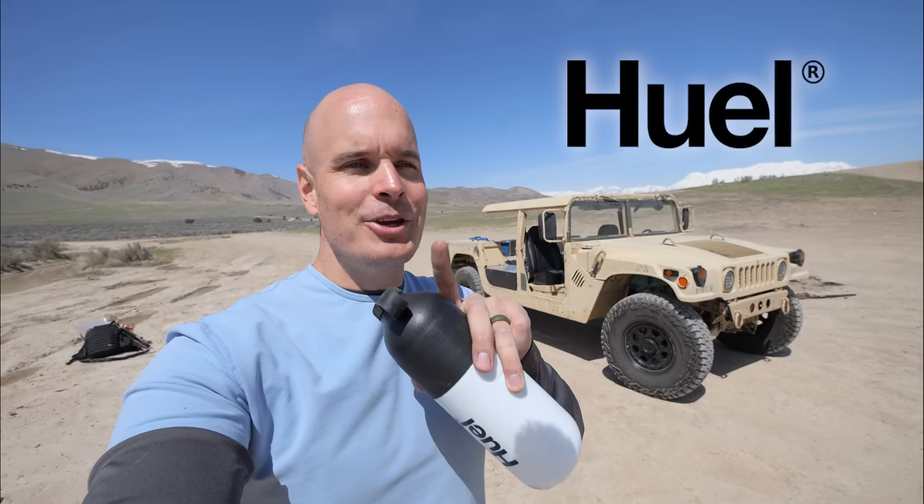Does anyone else get the munchies when they're nervous? Because I definitely do. Lucky for us, this video is sponsored by Huel. It only takes a few minutes to make a nutritionally complete inexpensive meal with 27 vitamins and minerals.